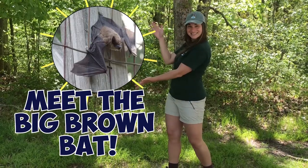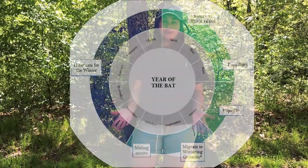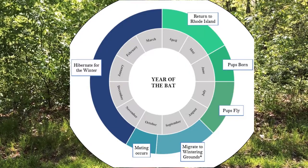Meet the Big Brown Bats! Big Brown Bats are the most common bat species in Rhode Island and they have a really interesting yearly cycle. Their behaviors change based on the amount of food that's available, which is bugs.